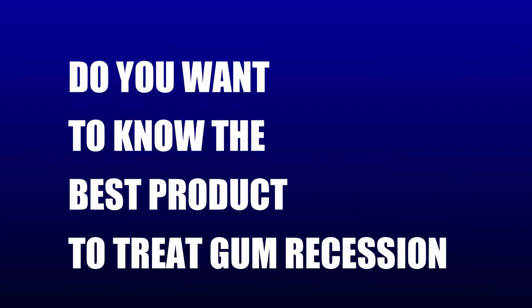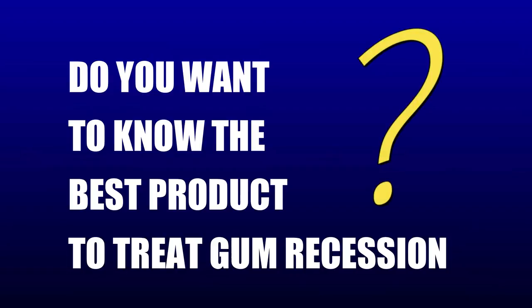If you would like to know what I consider the best product to treat gum recession — and best of all it's not that expensive and it's natural — then watch the end of this video and I'll show you.